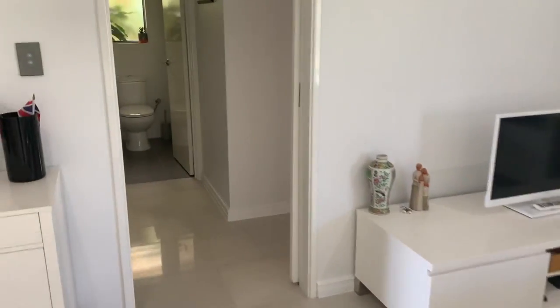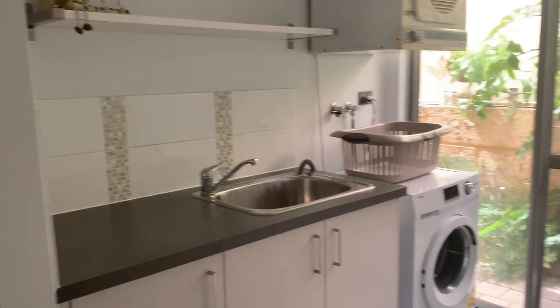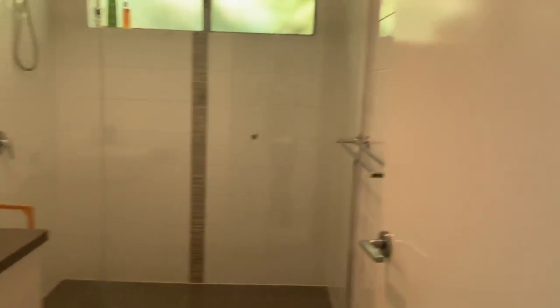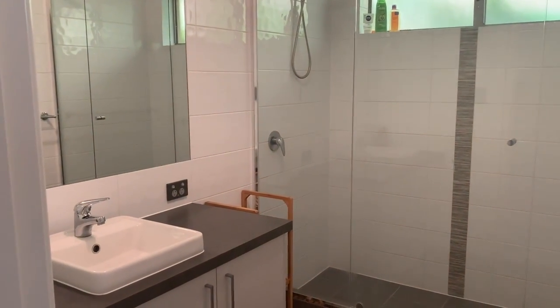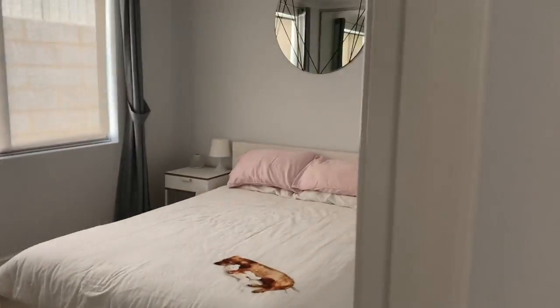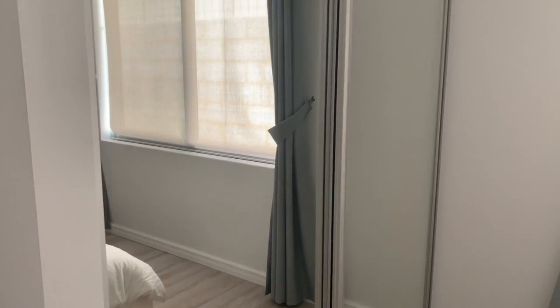Coming through to the back of the house we have built-in robes and a built-in linen cupboard in the laundry. Separate toilet. Ducted reverse cycle aircon. Fabulous neutral bathroom with shower and vanity. The bedrooms are all generous sizes as well with two mirrored robes. The next one here is a double bed, and again a double glass built-in robe.